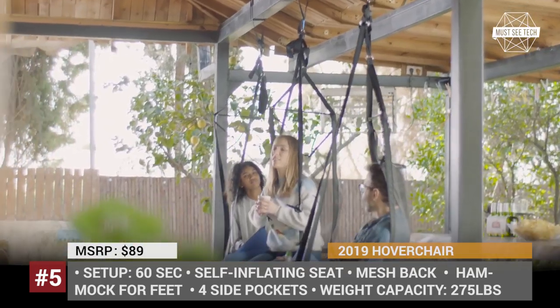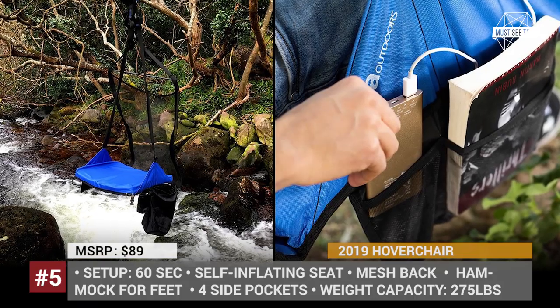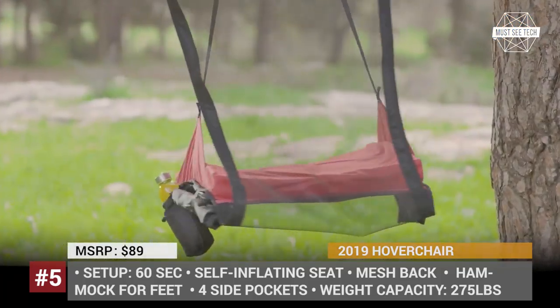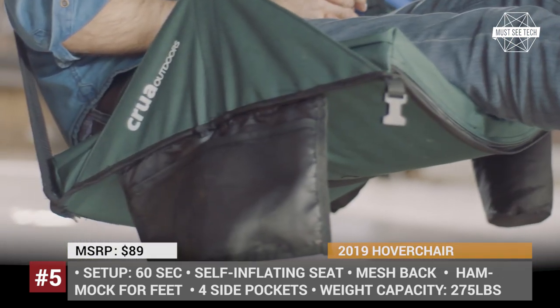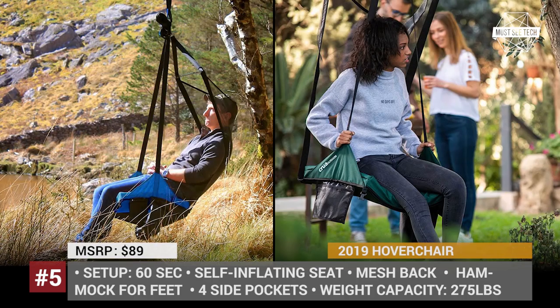It features a comfy self-inflating seat, several side pockets for your essentials, and a soft mesh bag that lets you enjoy the summer breeze. It also folds to the size of a shoe, so you can easily grab it on a backpacking trip. Plus, if you want to make your time in the Haver chair even more relaxed, there is an optional hammock for feet, tablet holder, and custom LED light available.